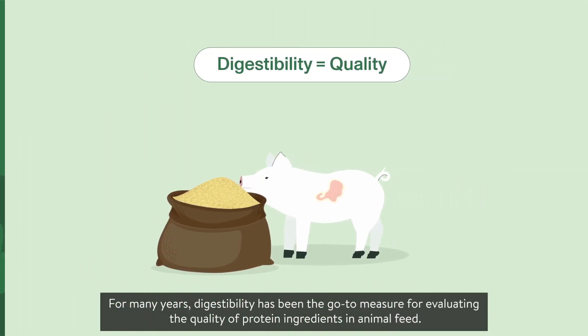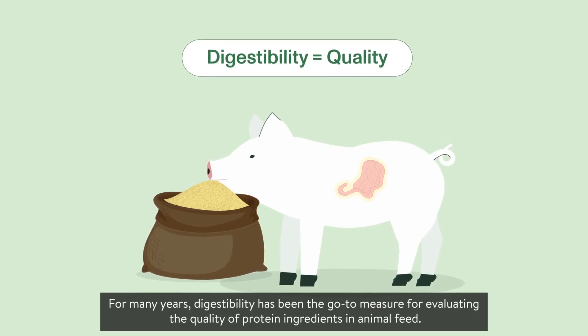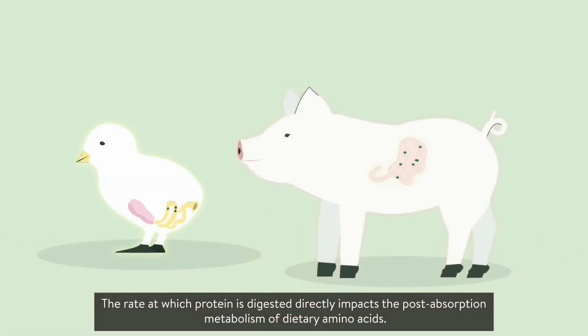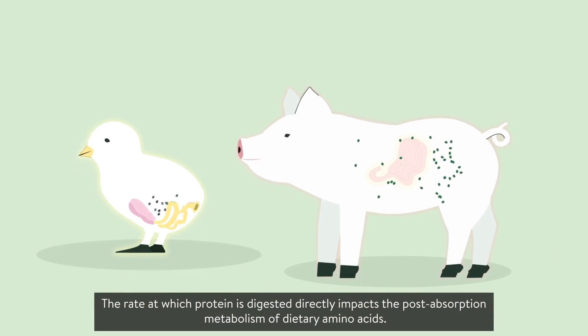For many years, digestibility has been the go-to measure for evaluating the quality of protein ingredients in animal feed. However, digestibility alone fails to capture an essential aspect: the speed of nutrient hydrolysis and absorption. The rate at which protein is digested directly impacts the post-absorption metabolism of dietary amino acids.